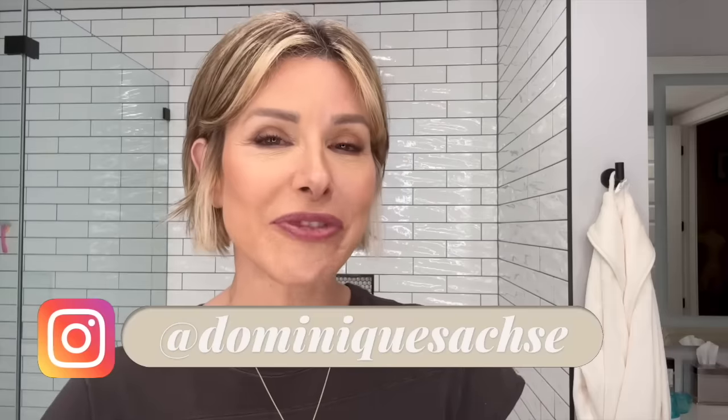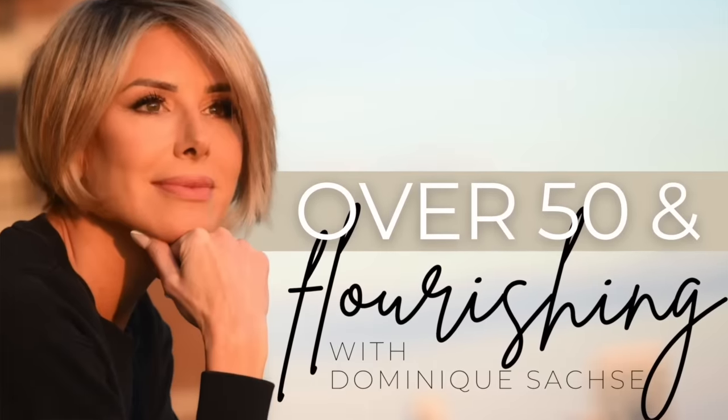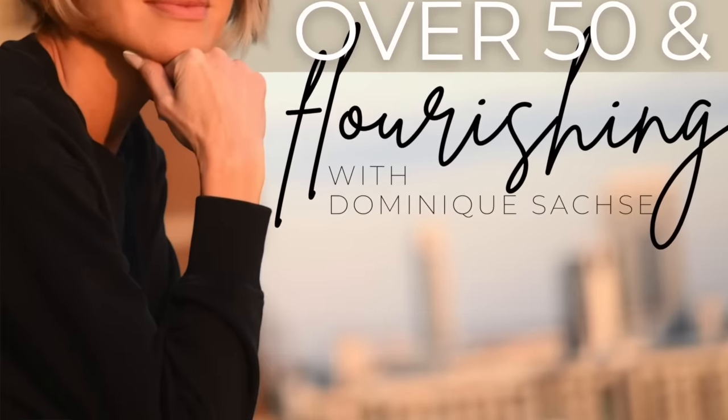Comments, thoughts, ideas, and suggestions below in the comment section. I'm on social media every day — Instagram, Facebook, TikTok. And have you heard there's a podcast: Over 50 and Flourishing? I hope you've subscribed and are following wherever you get your podcasts — rate and review! Go out, be bold, and be blessed this week. Enjoy your elf, and I'll see you next time!